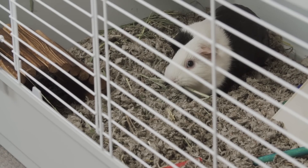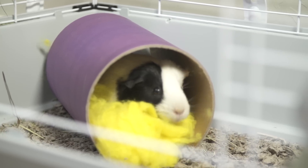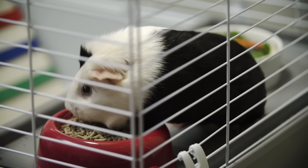It's important to provide a comfortable home environment for your guinea pig. They can live up to eight years, so create a special place with everything your pet needs to stay happy and healthy.